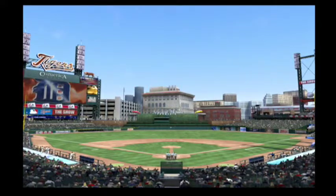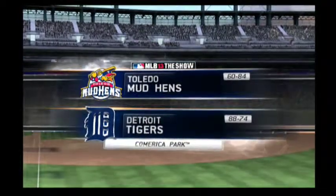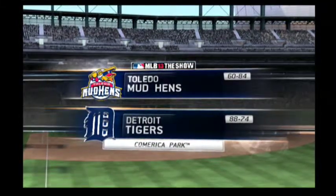Now from the home of the reigning AL champs, we're at Comerica Park in downtown Detroit. Today it's Majors vs. Minors, between the Toledo Mud Hens and the defending American League champions, the Detroit Tigers.